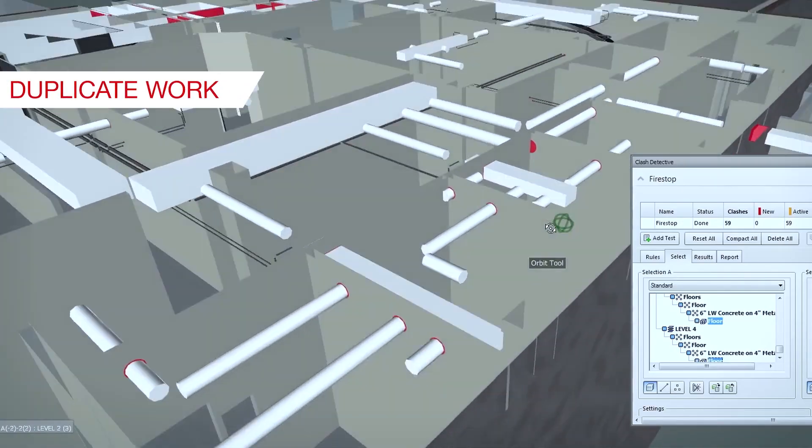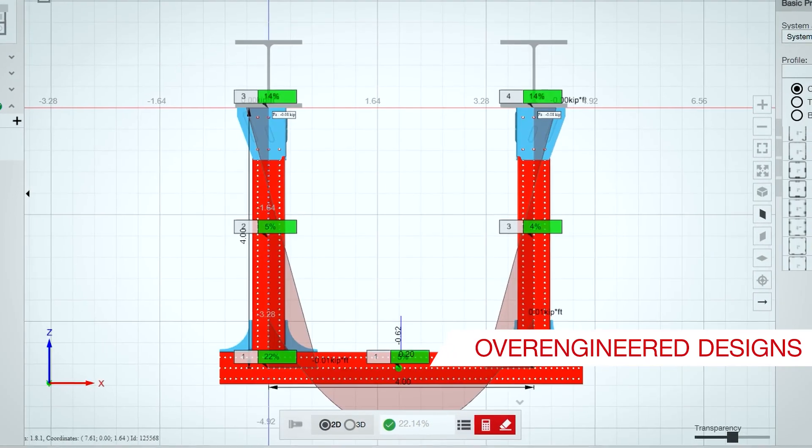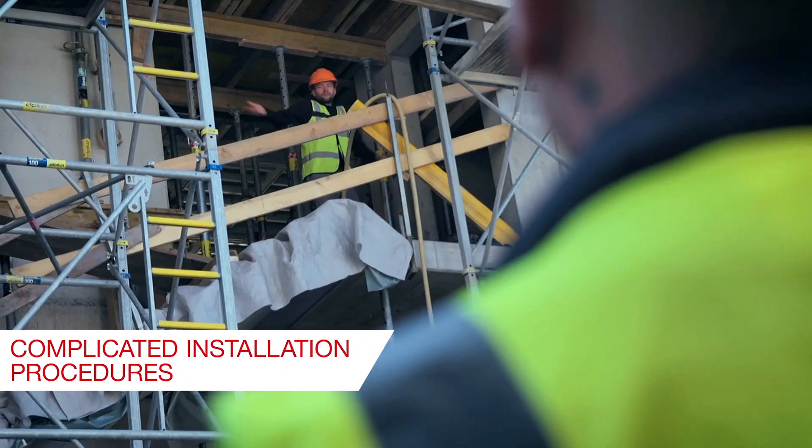duplicate work, clashes, over-engineered designs, or complicated installation procedures.